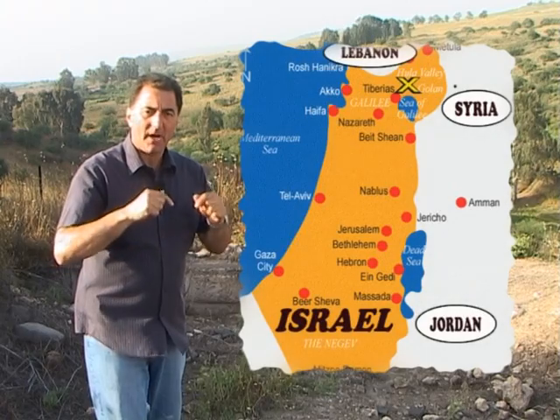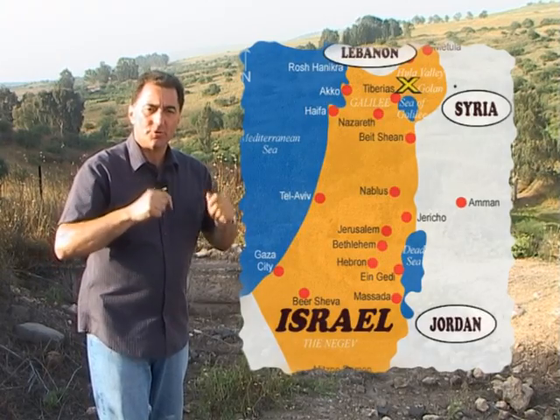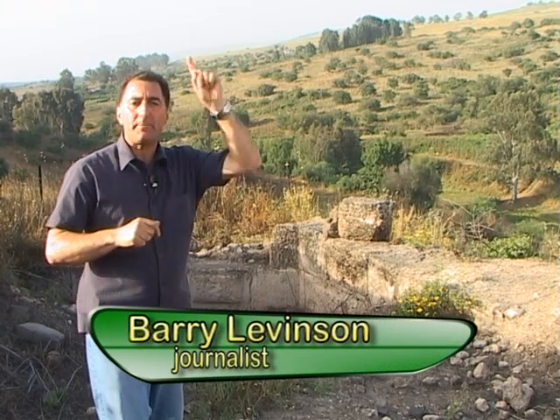I'm here in northern Israel by the Benotiakov Bridge. This is part of an ancient trade route. It crosses the Jordan River and joins the north of Israel with the Upper Galilee.